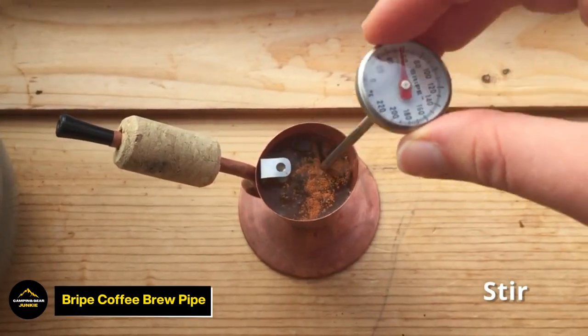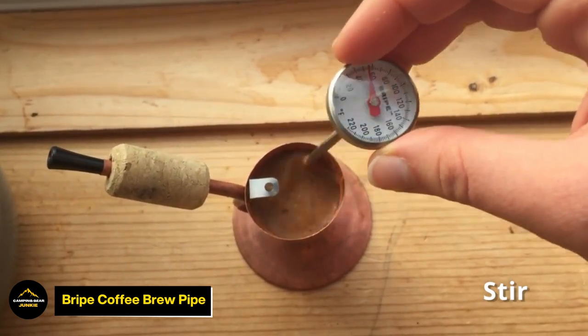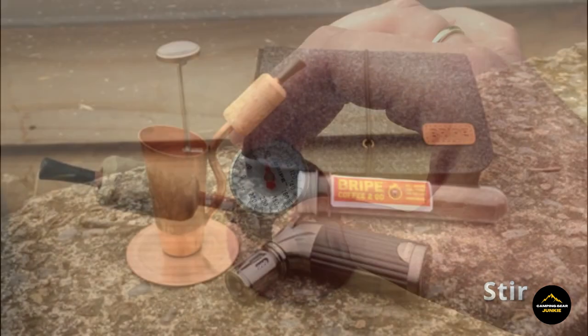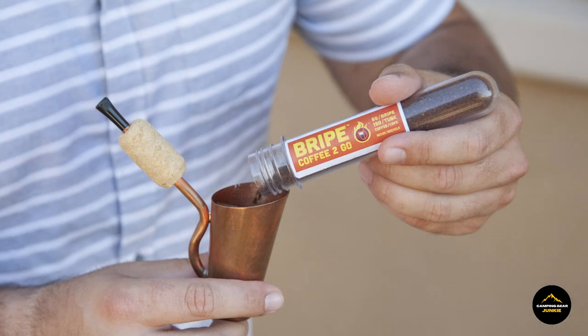Coffee lovers, meet the Bright Coffee Brew Pipe, a portable coffee maker designed for simplicity and efficiency. Whether you're embarking on a camping trip or simply yearning for a cup on the go, this innovative brewer guarantees a delightful coffee experience anywhere, anytime.